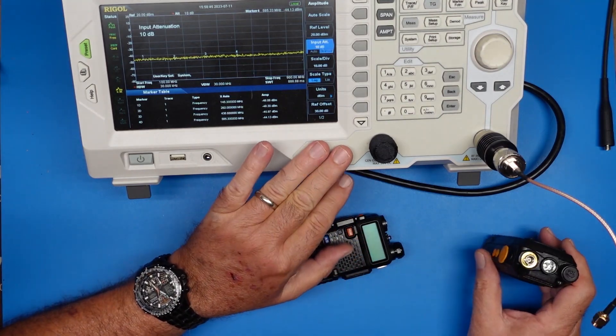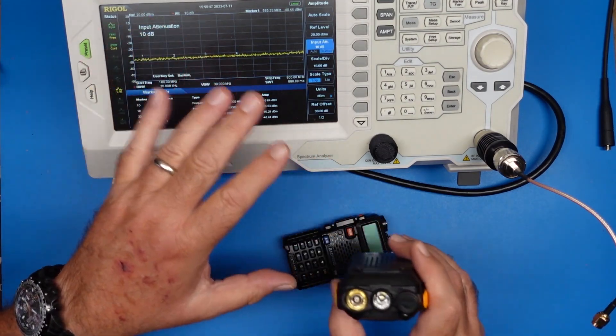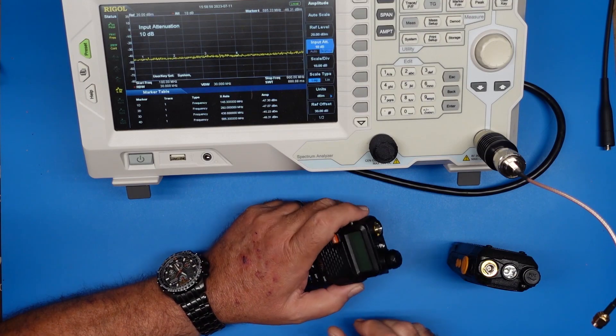I have the spectrum analyzer here and I'm going to rearrange the camera so we've got a better view of the screen of the spectrum analyzer.